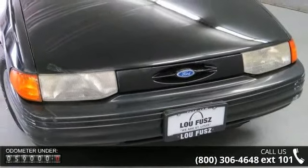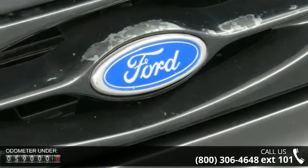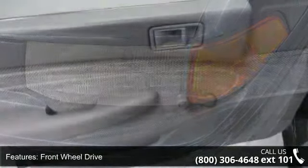Some of the top features included with this vehicle are cargo shade, front wheel drive, manual steering, steel wheels, child safety locks, wheel covers, AM FM stereo, vinyl seats, and rear bench seat.